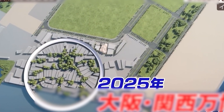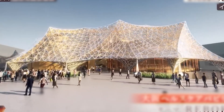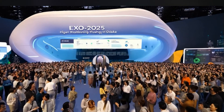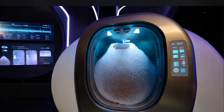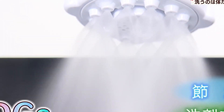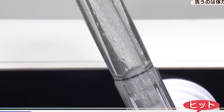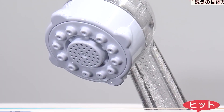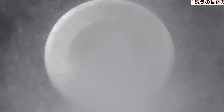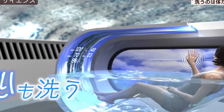The Mirai Ningen Sentakuki is set to make its debut at Expo 2025 in Osaka, where ScienceCo plans to showcase the device to the public. During the event, 1,000 attendees will have the opportunity to try out the washing machine firsthand, allowing the company to gauge public interest and gather feedback as they continue refining the device. ScienceCo has also announced plans to release a home version in the future, with pre-reservations already available on their website. However, details on pricing and release timelines have not yet been disclosed.